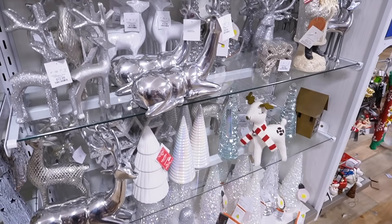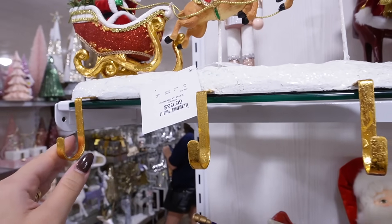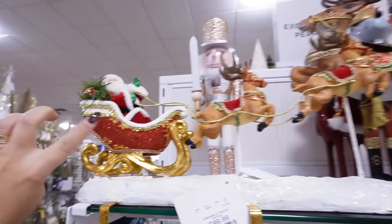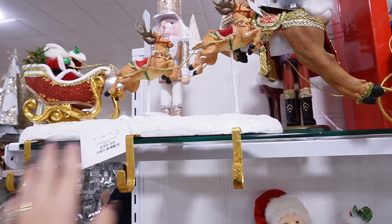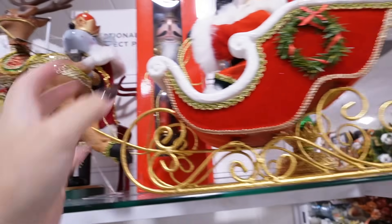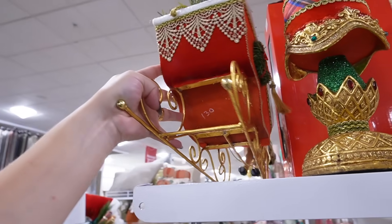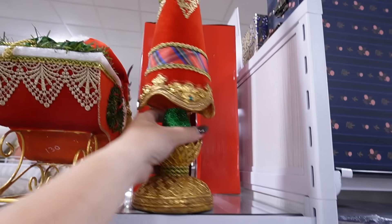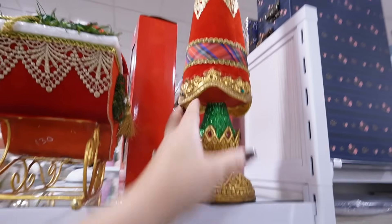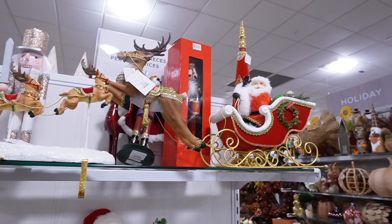They have a ton of great traditional Christmas decor. I really like this stocking holder - it must be a designer brand. It's Katherine's Collections, super detailed with Santa and reindeer. They also have this one that's Santa with a velvet sleigh, also from Katherine's Collection. It's very very traditional Christmas - that is $70. Stunning - if you love super traditional Christmas decor, these are must-have pieces.